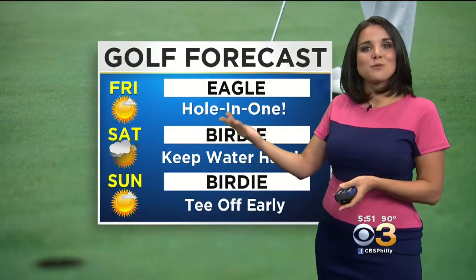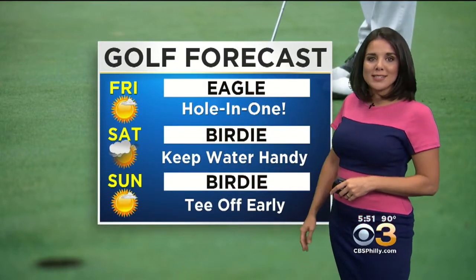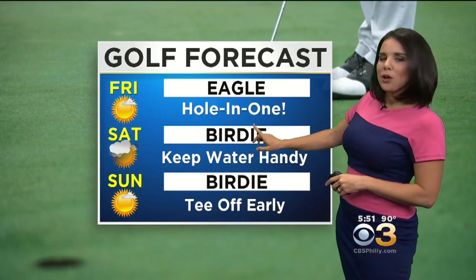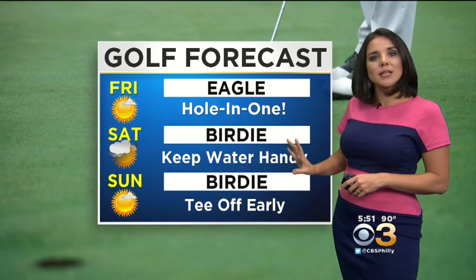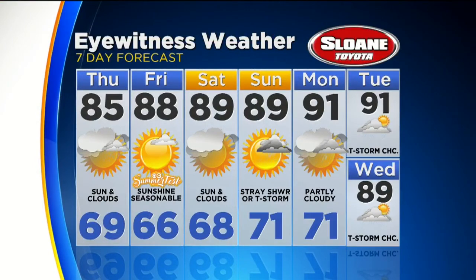That takes us right into the golf forecast. And Friday looks like an eagle — it's a hole-in-one kind of day. Beautiful day to get outside. Going with birdie for Saturday and Sunday as well. It's going to be a little hotter and a little more humid, but that never kept any golfer off the golf course. The weekend looks pretty good to hit the links. 88 degrees on Friday, then we're back to near 90 this weekend. Low 90s Monday and Tuesday with better chances for afternoon thunderstorms.